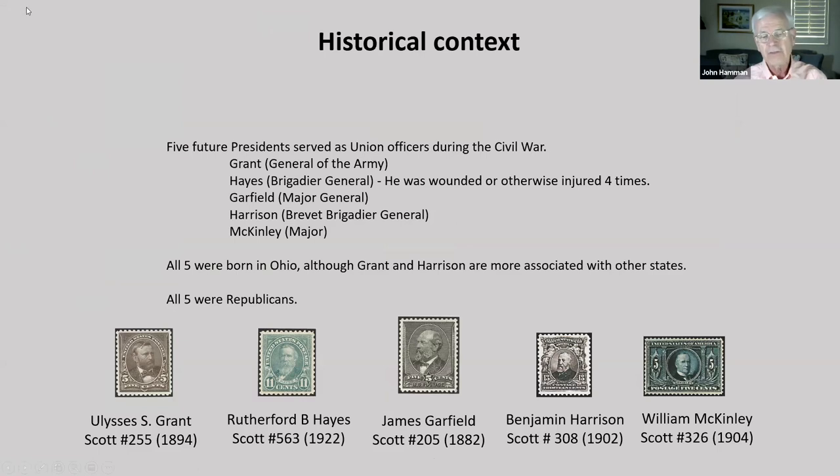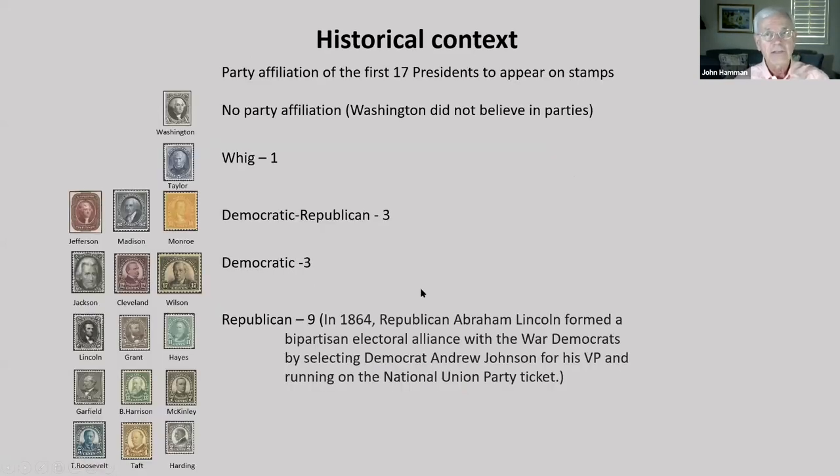Many future presidents have previously served in the military. Five future presidents served as Union officers during the Civil War: Grant, Hayes, Garfield, Harrison, and McKinley. All five were born in Ohio, although Grant and Harrison are more associated with other states. All five were Republicans. Here are the party affiliations of the first 17 presidents to appear on stamps. Washington did not believe in political parties. Taylor was a Whig.